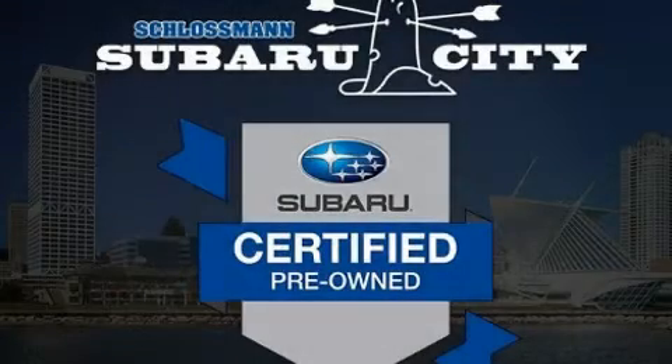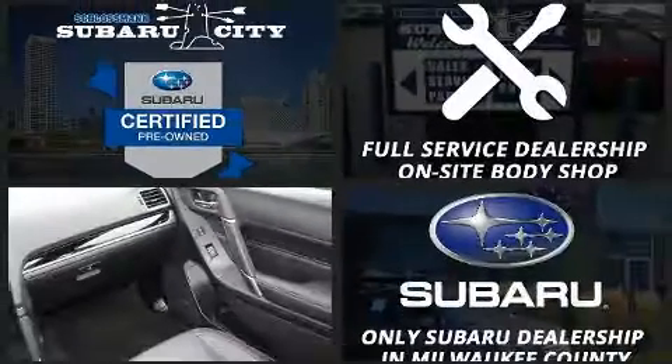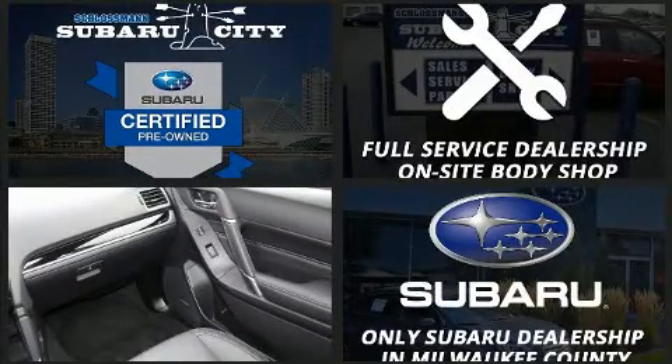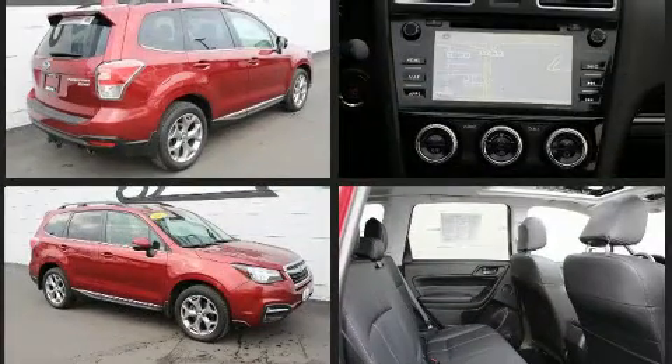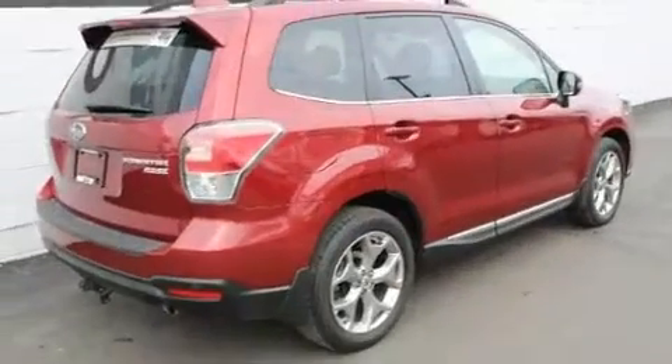You can expect a lot from the 2017 Subaru Forester. It features an automatic transmission, all-wheel drive, and a 2.5 liter four-cylinder engine. Subaru infused the interior with top shelf amenities such as turn signal indicator mirrors and a power liftgate.